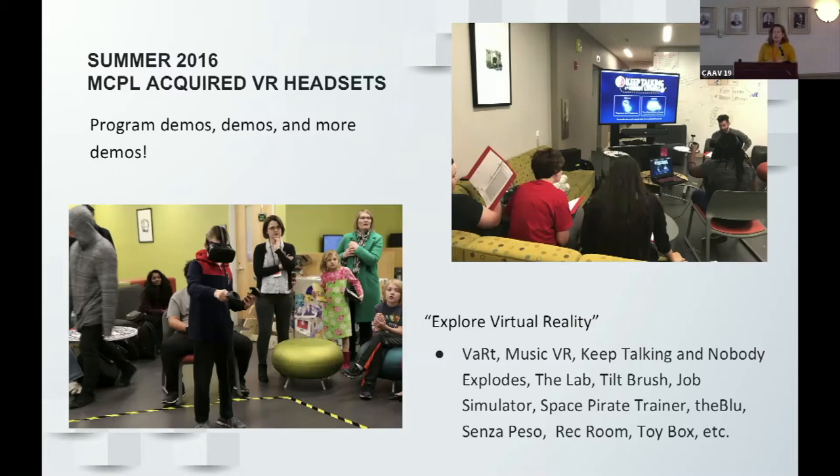Keep Talking and Nobody Explodes is a really cool program you can do with lots of people. One person is in the headset and can see a bomb that is ticking and going to explode — there are puzzles all over it and they don't know how to defuse it. Everyone else in the room has a binder with instructions, asking things like 'how many wires does it have?' It usually explodes, but it's a really good program for a library space.